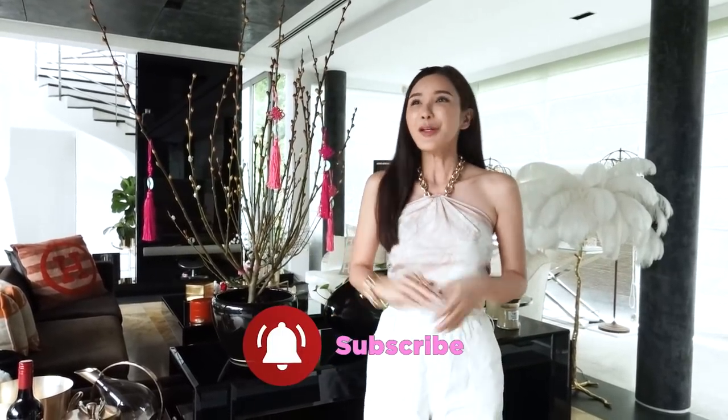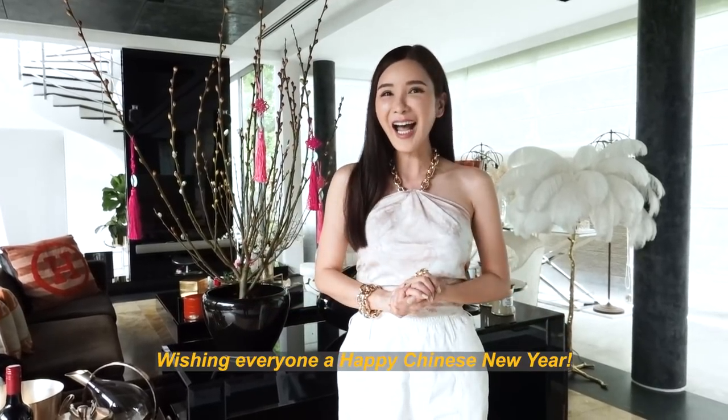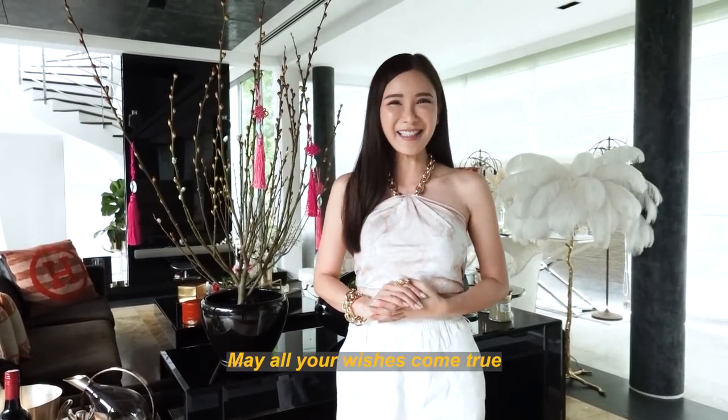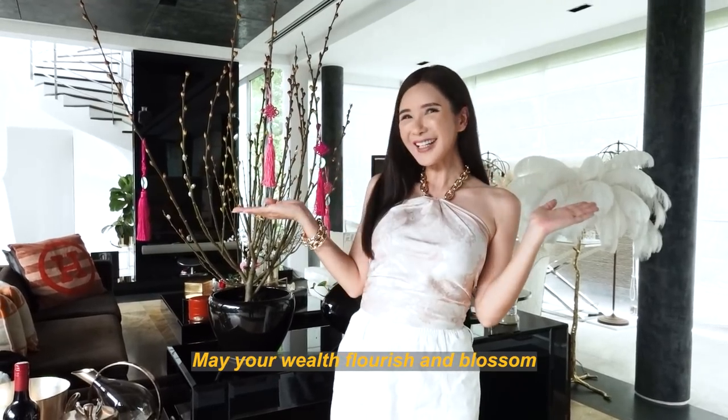Welcome to the end of my CNY vlog. I hope you have learned a thing or two if you are not Asian and don't know much about this occasion. For everyone who is celebrating Chinese New Year, I am wishing you well in Mandarin — and I'll see you all next week!